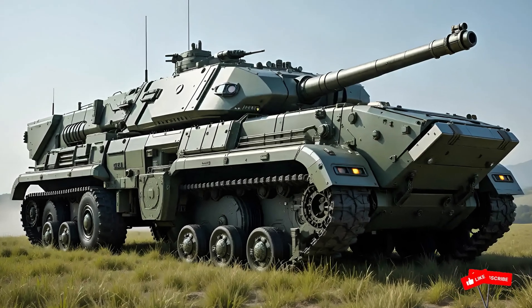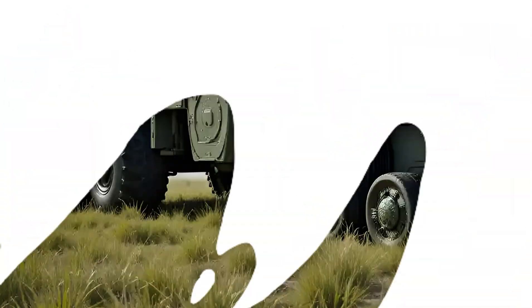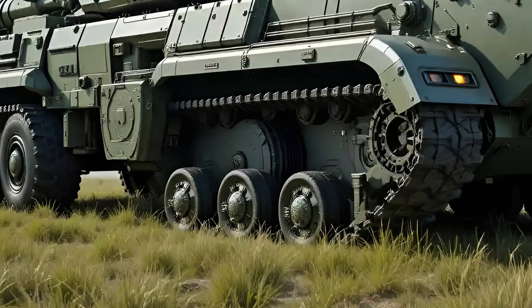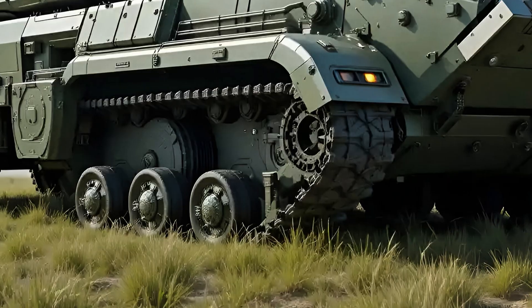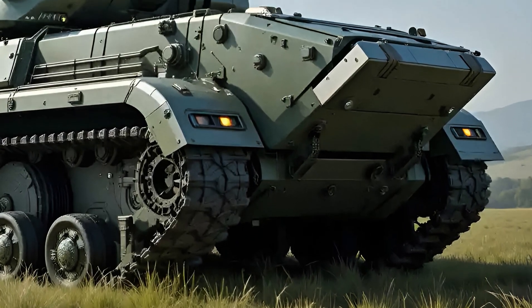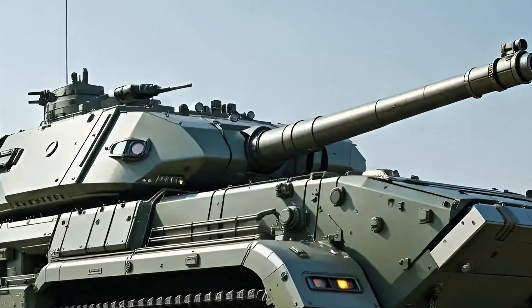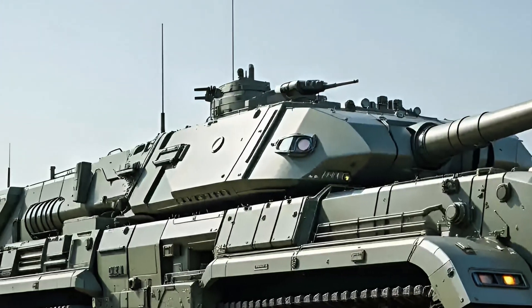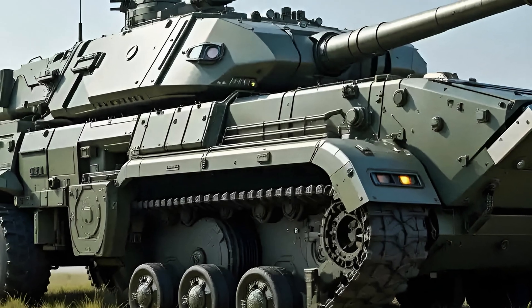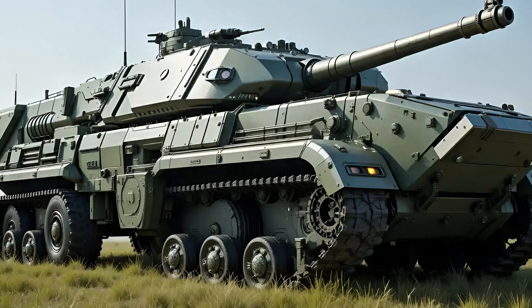In 2025, the M1A2 SEPv3 Abrams has redefined what battlefield supremacy truly means. As the latest iteration of the legendary Abrams series, the v3 brings more than just firepower — it brings a legacy re-engineered for modern warfare. This isn't just an upgrade; it's a war machine built with intelligence, precision, and survivability at its core.